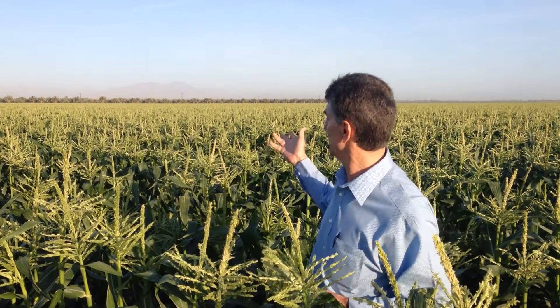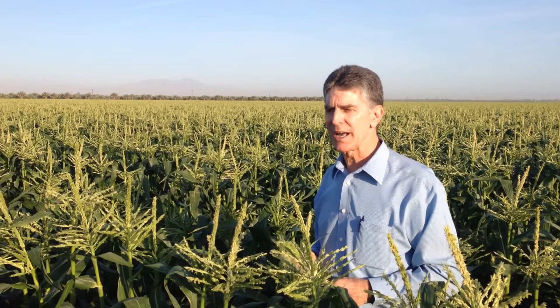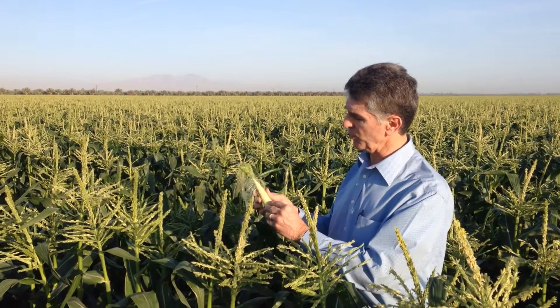We are obviously very excited. It's been a warm growing period — the winter has been above average, and that proves to be very beneficial for the sweet corn. So with that said, the next time that hopefully you see a video on the website, we will have corn that will be very close to maturity.